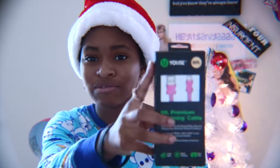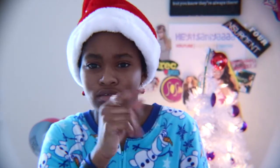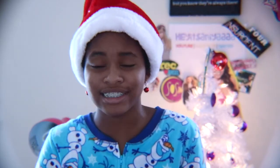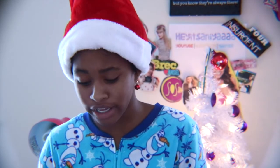I also got this 6-foot premium lightning cable — a 6-foot charger for my phone. Six foot, guys! I tried to count to six in Spanish and... yeah. These are amazing.